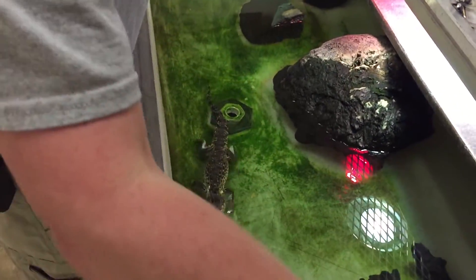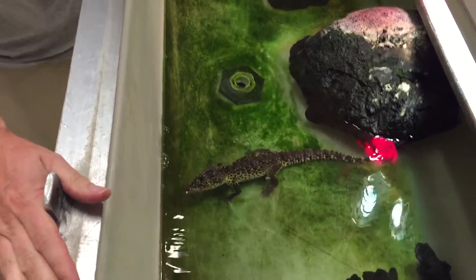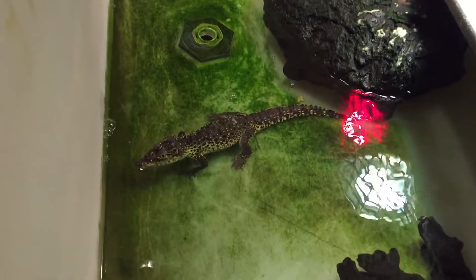They're one of the more aggressive species of crocodilians. As you can see right there, he's defending his territory.